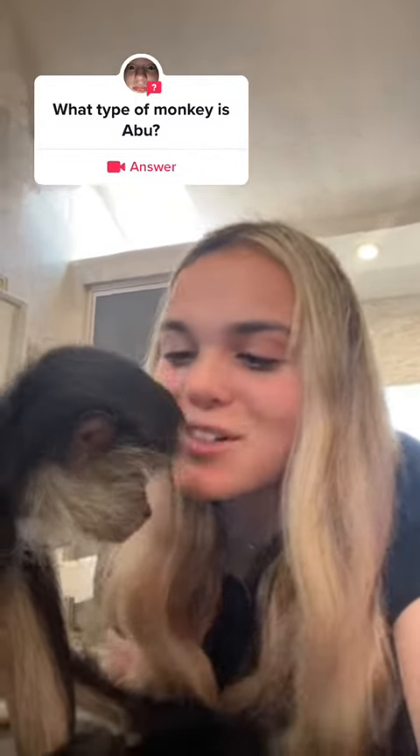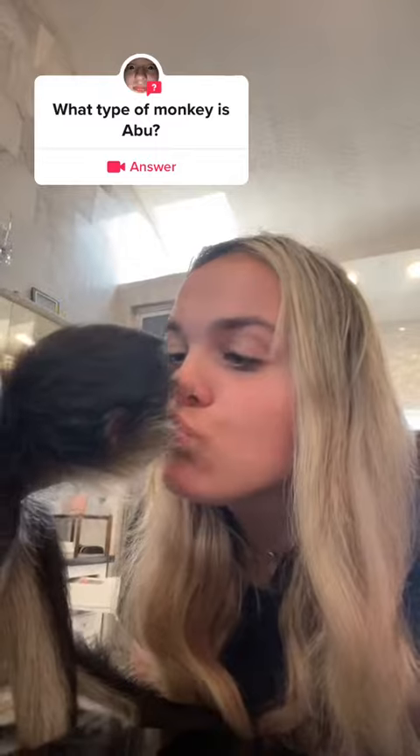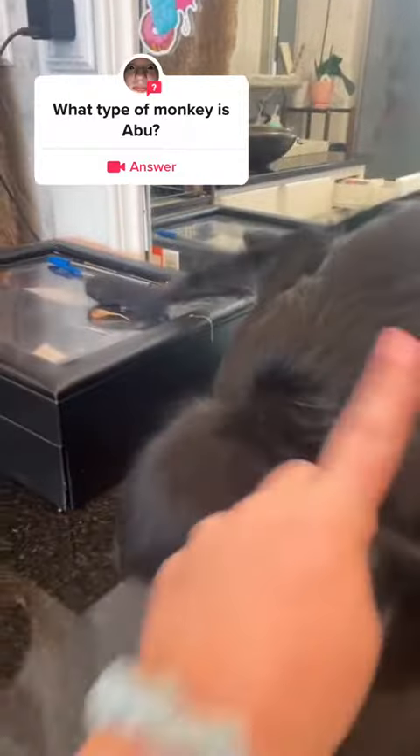One trick Abu loves to do is give kisses. And when spider monkeys are being playful, they actually shake their head just like that — so that is a sign of him being playful.